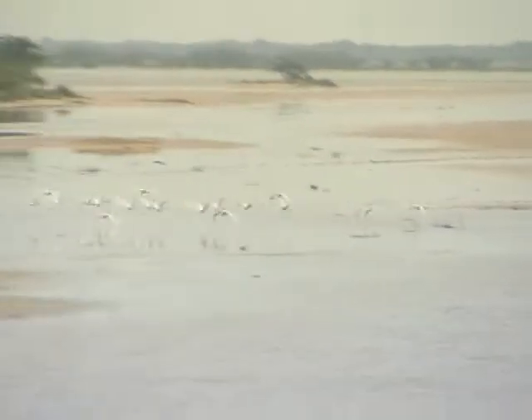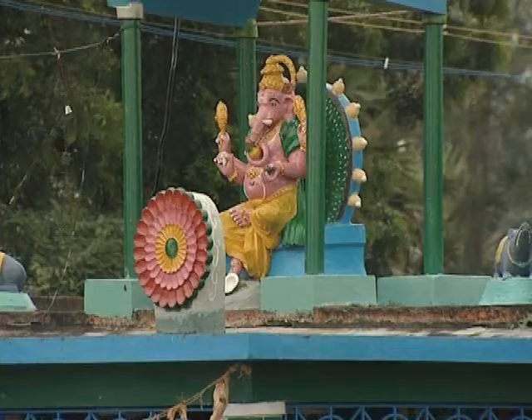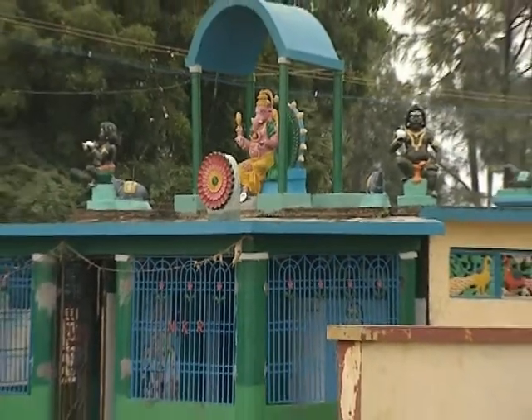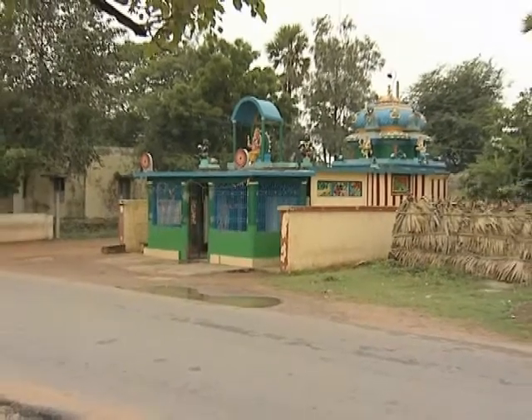This natural reserve on the shores of the Bay of Bengal is a playground for wild birds. We are 150 kilometers north of Chennai, formerly Madras, on the road linking the island of Sriharikota with the Indian subcontinent.